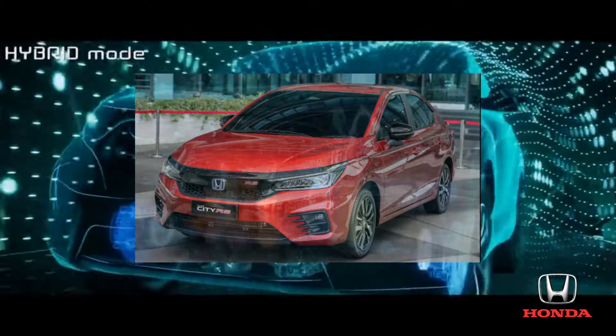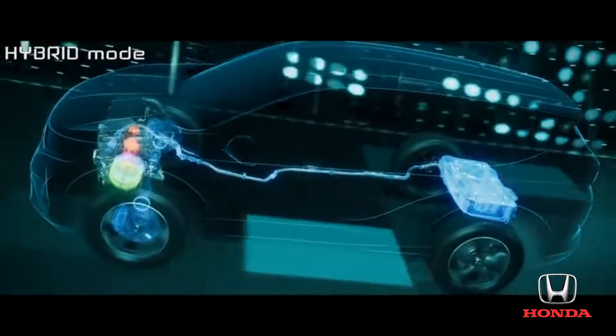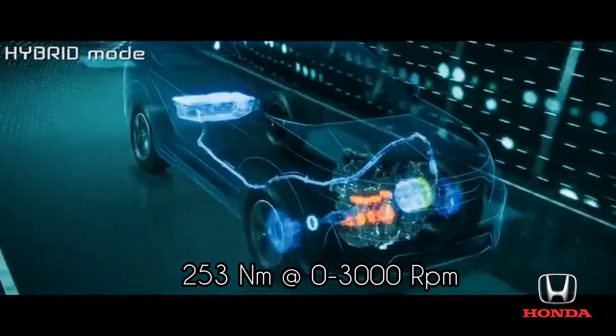When you need rapid acceleration, it's a hybrid. Operating at optimal RPMs, the engine is used to generate electricity, which is transmitted to the motor for efficient hybrid operation.